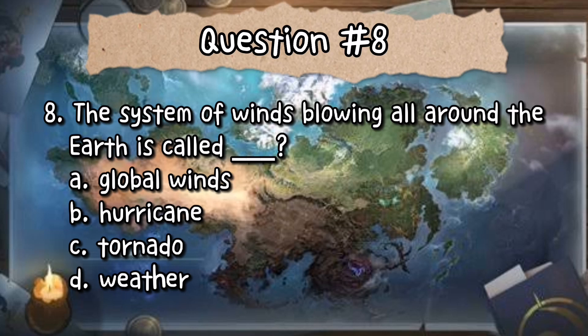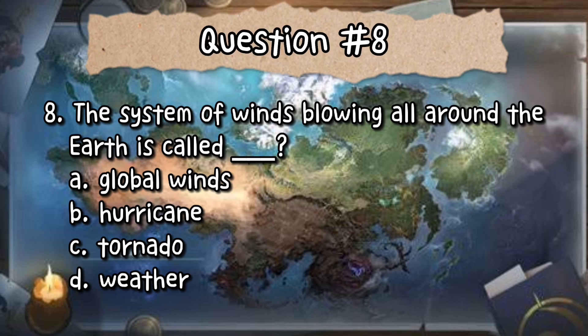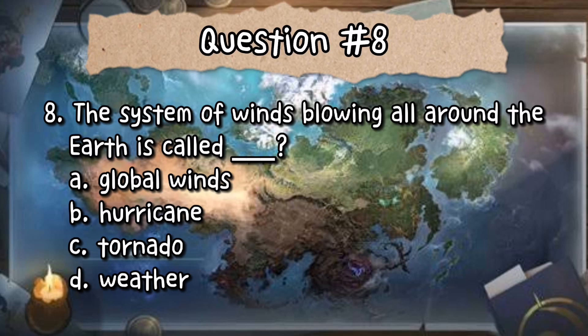Number 8: A system of winds blowing all around the Earth is called blank. A. Global Wind. B. Hurricane. C. Tornado. Or D. Storm. The correct answer is letter A — global wind.